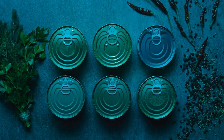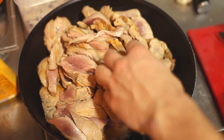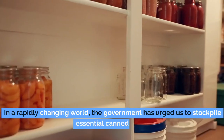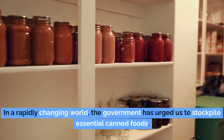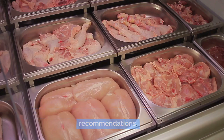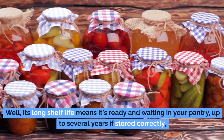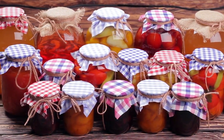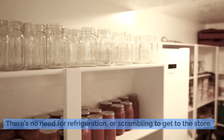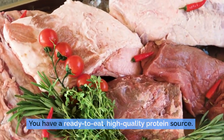Number 11: canned chicken. Picture this — you're facing an unexpected emergency, and the ability to whip up a nutritious meal is crucial. Enter canned chicken, a hero on the shelf that brings the perfect blend of convenience and nourishment. The government has urged us to stockpile essential canned foods, and canned chicken undeniably earns its spot. Its long shelf life means it's ready and waiting in your pantry, up to several years if stored correctly. No need for refrigeration — simply pop open the can and you have a ready-to-eat, high-quality protein source.